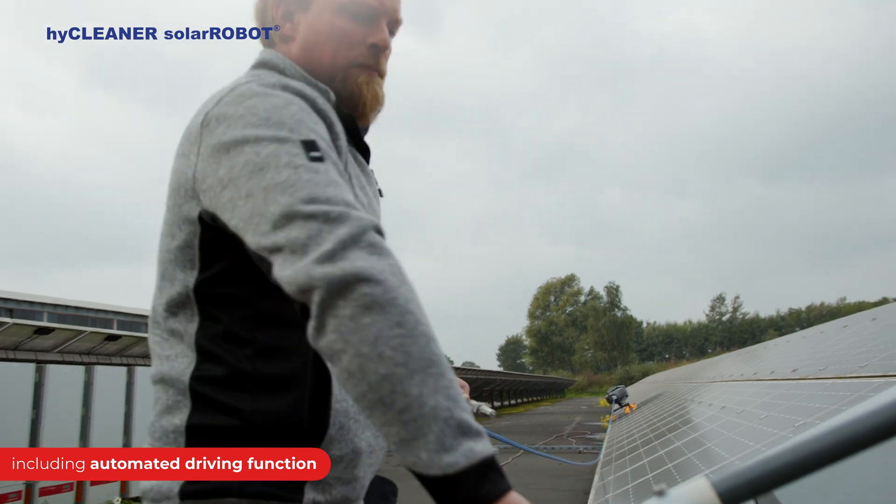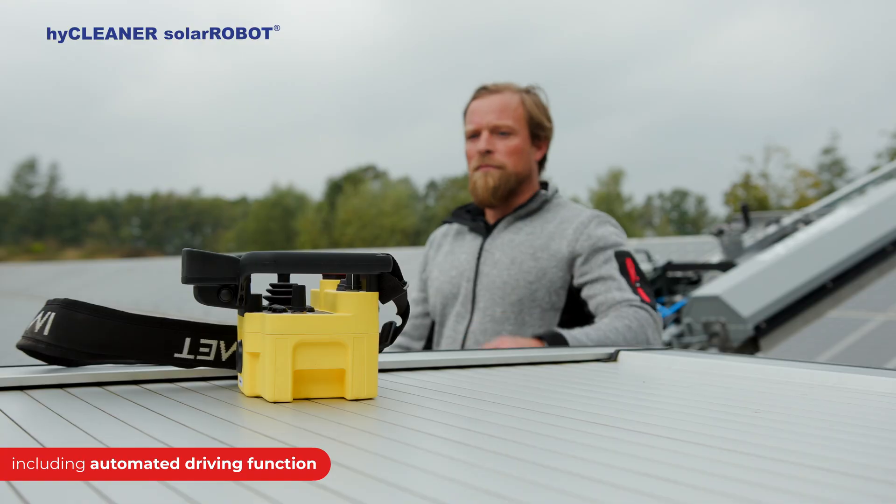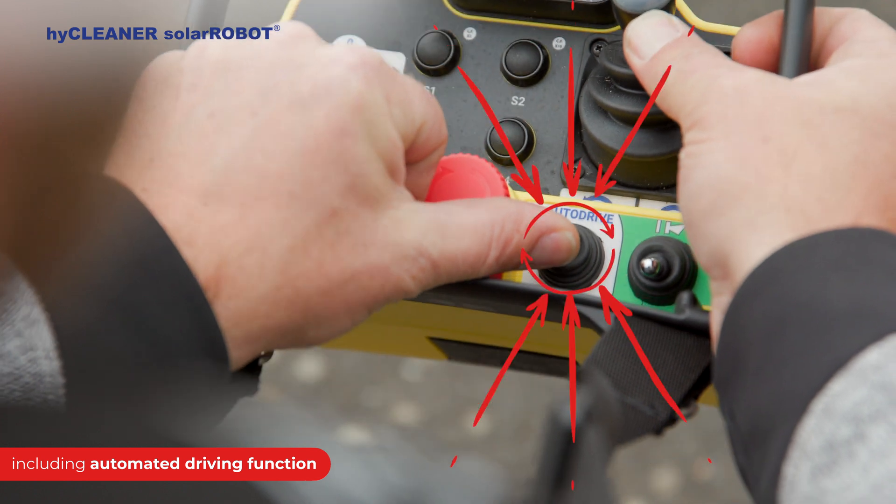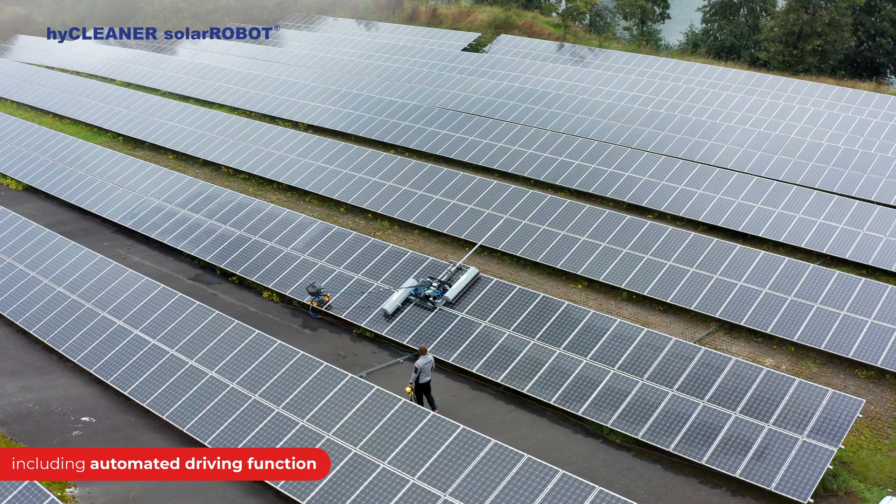The automated driving function of the Solar Robot can easily be activated via the HiCleaner remote. The dedicated auto drive switch makes it easy to start the automatic cleaning process.